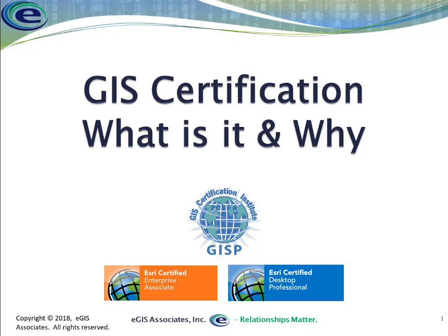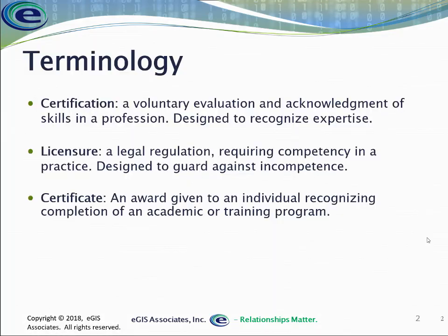Before we get going too far, I want to talk about some terminology because people seem to get confused on the difference between a certification versus a license versus a certificate.